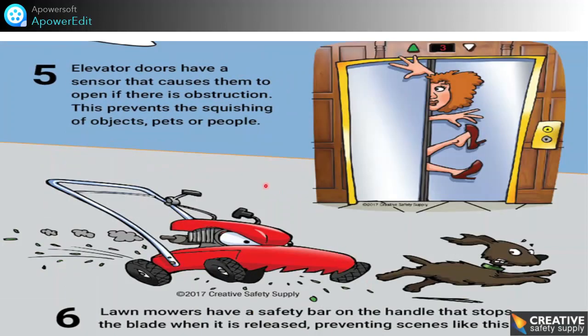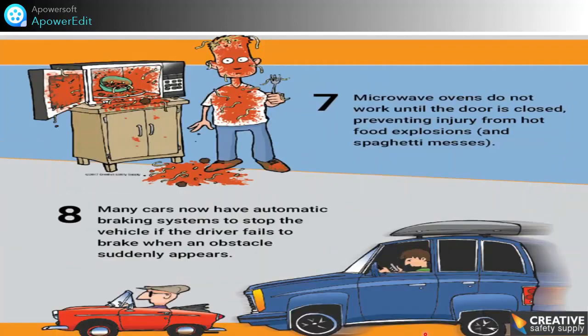Fifth example: elevator doors have sensors that cause them to open if there is an obstruction, preventing harm to objects, pets, or people. Sixth example: lawn mowers have a safety bar on the handle that stops the blade when released, preventing injury. Seventh example: microwave ovens do not work until the door is closed, preventing injury from hot food explosions.